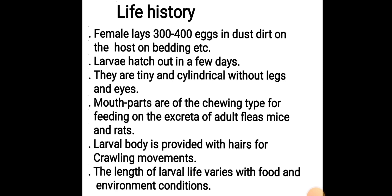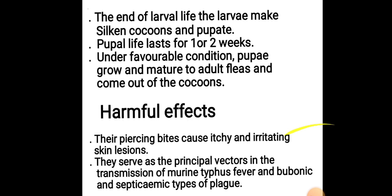The length of larval life varies with food and environmental conditions. At the end of larval life, the larvae make silken cocoons and pupate. Pupal life lasts for one or two weeks. Under favorable conditions, pupae grow and mature to adult fleas and emerge from the cocoons.